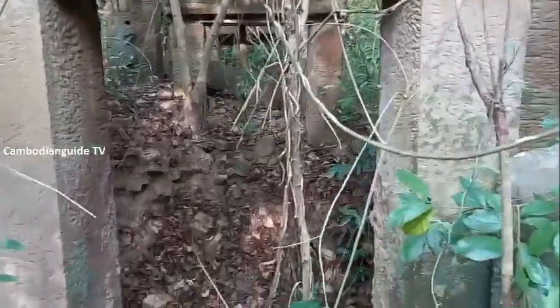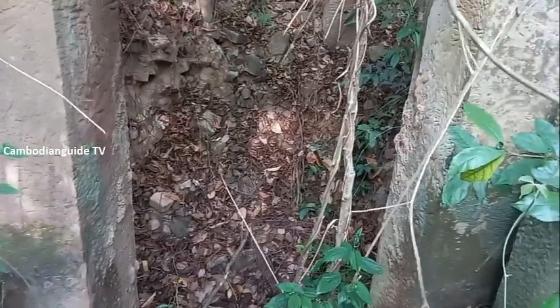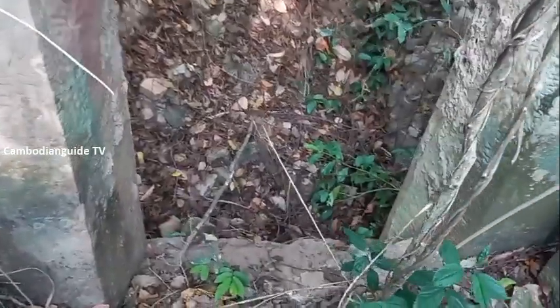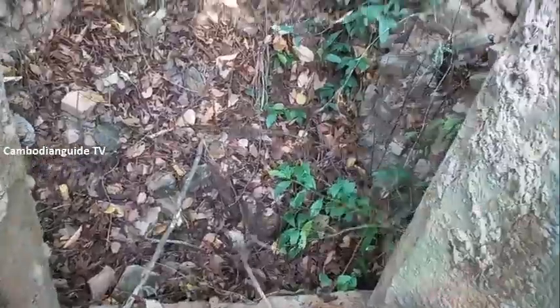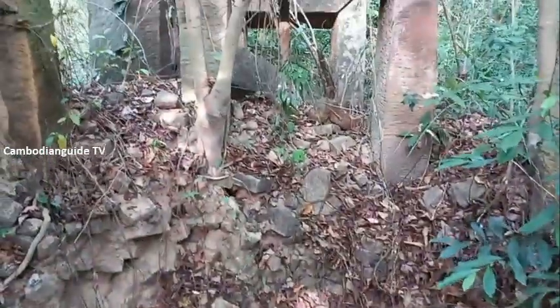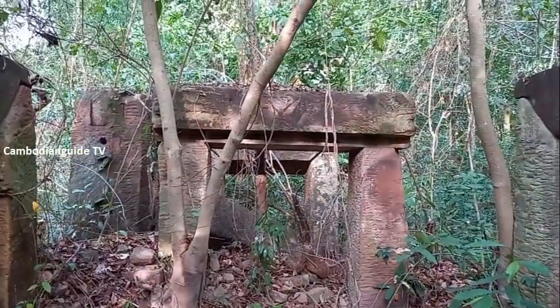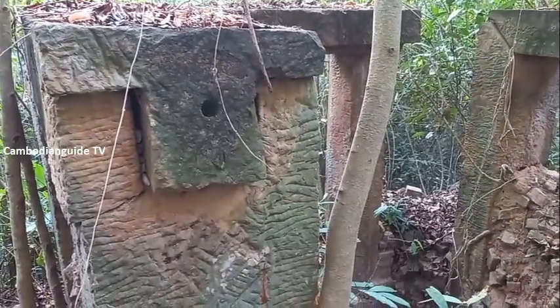The entry towers were covered by a sandstone roof, but it collapsed. It remains only the sandstone pillars that once supported the roof, as you can see.